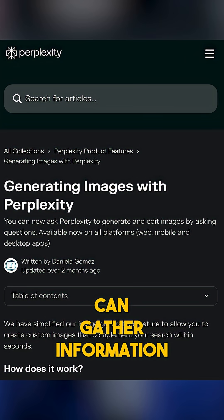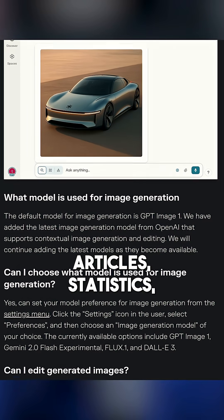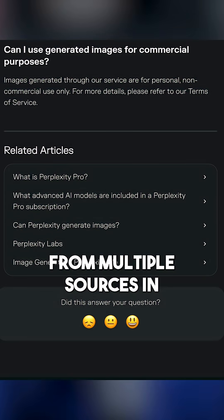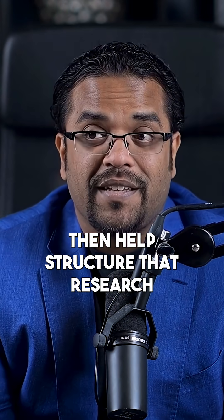Research tools like Perplexity can gather information on topics quickly. They find relevant articles, statistics, and current information from multiple sources in minutes rather than hours.